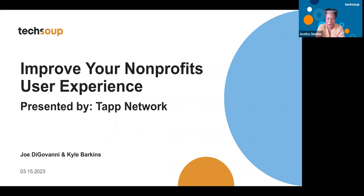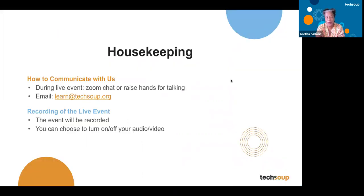Hi everybody. Welcome to this webinar, Improve Your Nonprofit User Experience. This is so much needed because we need to learn how the user experience from our website can help with the success of our organization, help them engage with our nonprofit audience. My name is Aretha Simons. I'm the webinar producer here at TechSoup. Before we get started, I'm going to go over a few housekeeping items.